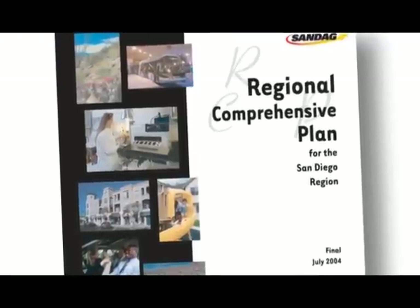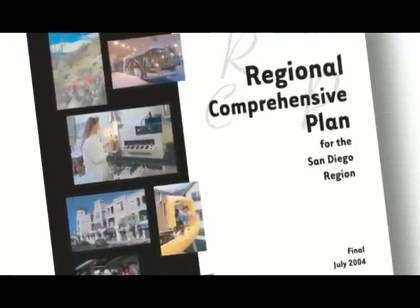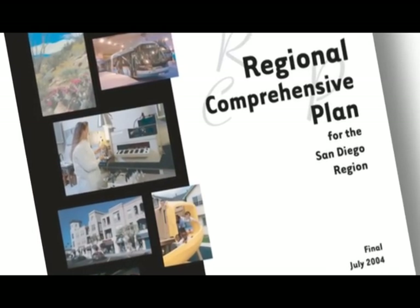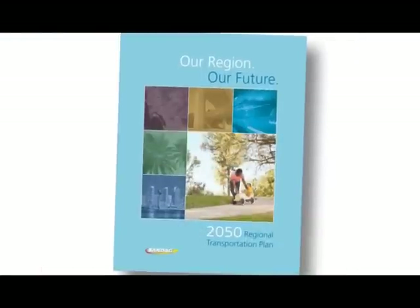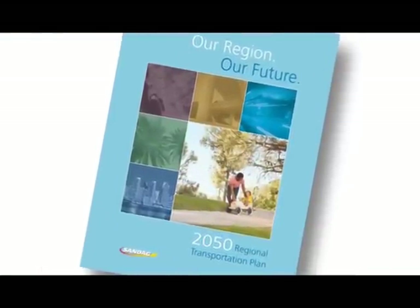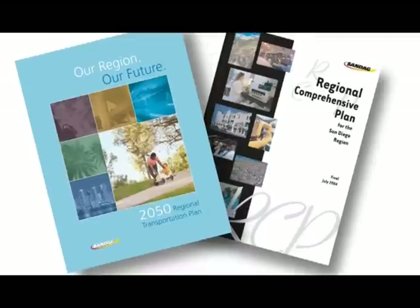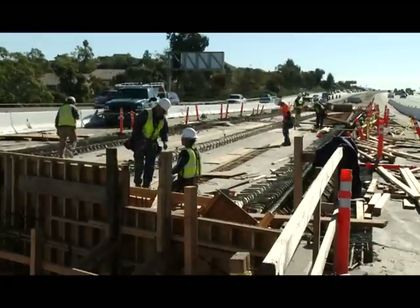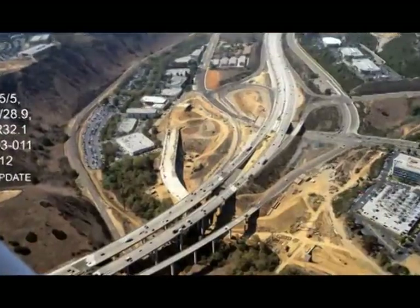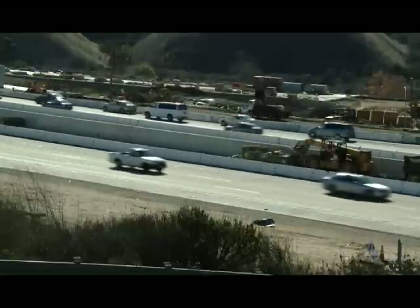The future of the San Diego region is currently guided by two primary long-range planning documents: the Regional Comprehensive Plan, adopted in 2004, and the 2050 Regional Transportation Plan Sustainable Community Strategy, adopted in 2011. In May of last year, the SANDAG Board of Directors approved merging the updates for these two plans. The consolidation will give citizens a single, easily accessible document that includes an overall vision for the San Diego region and an implementation program to make that vision a reality.